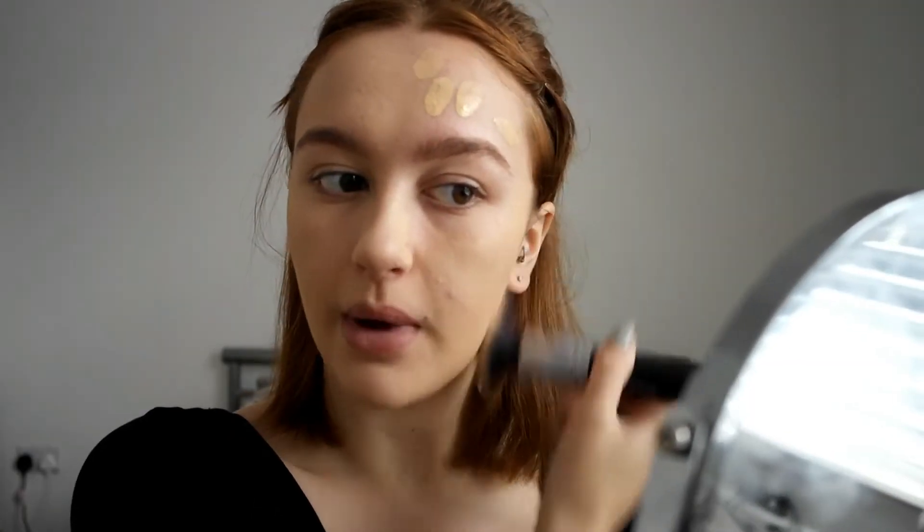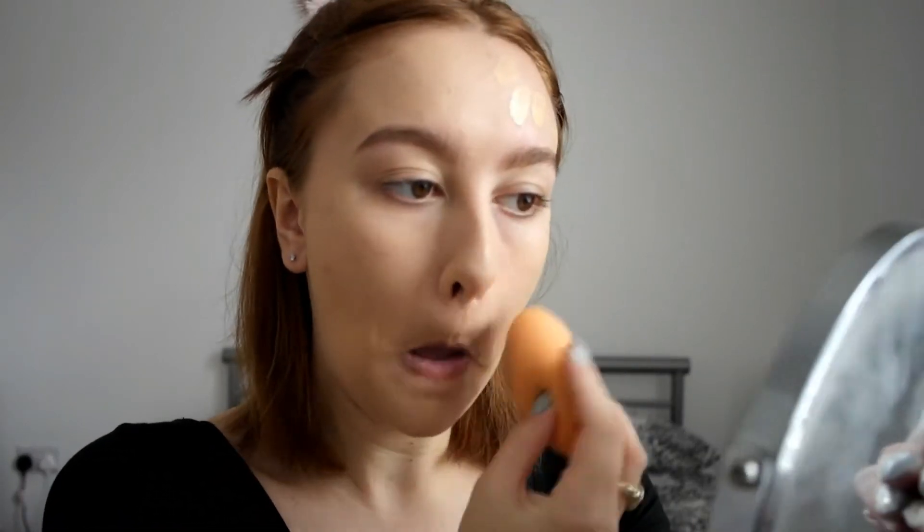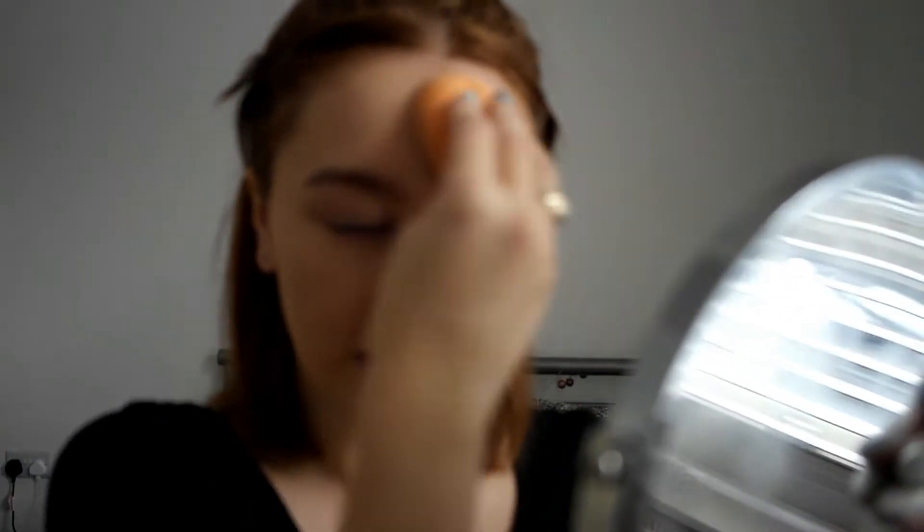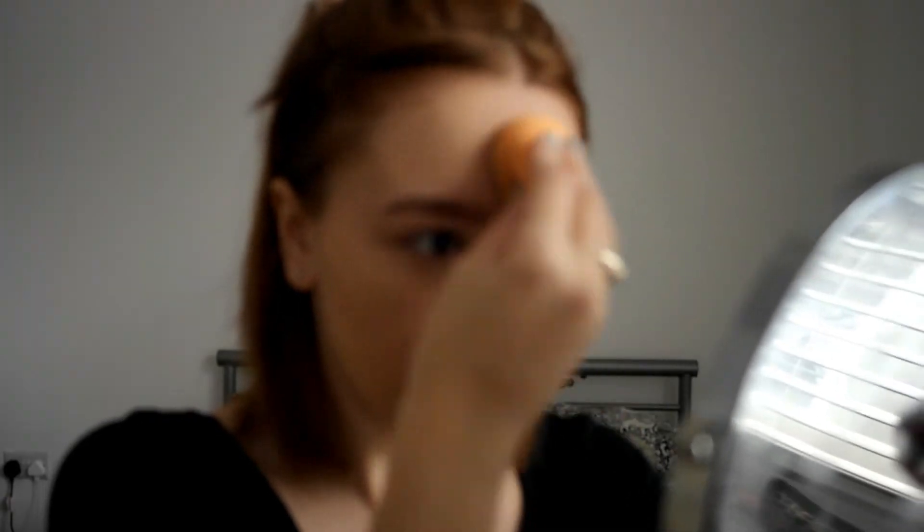I prefer how it applied with a sponge, to be honest. It looks a lot more matte with the brush. If you had oily skin I think using a brush would be alright, but because it's a quite matte formula, the wetness of a sponge just blends it in a lot nicer. It's covered up everything pretty well. There's still a little bit of redness around where my massive spot was, but I'm not surprised because that was absolutely huge.